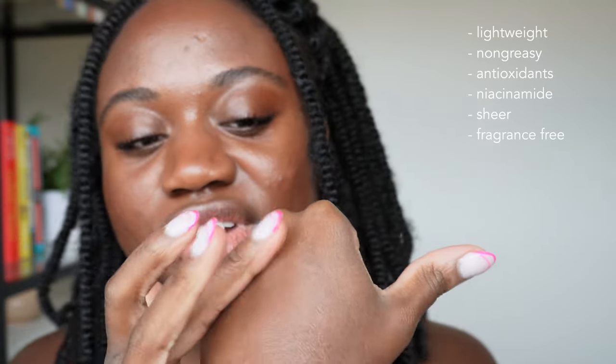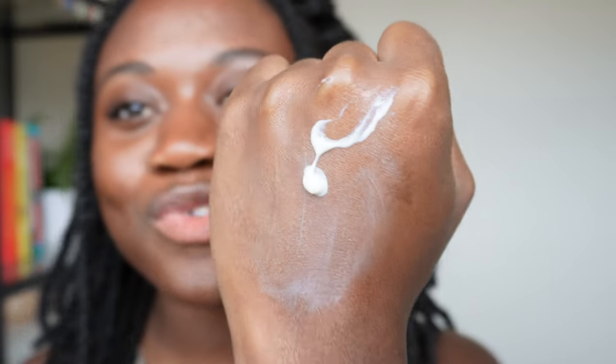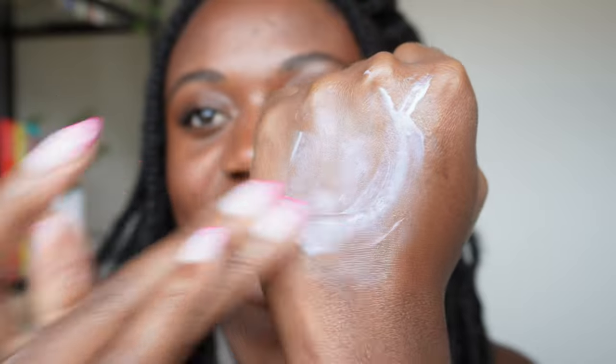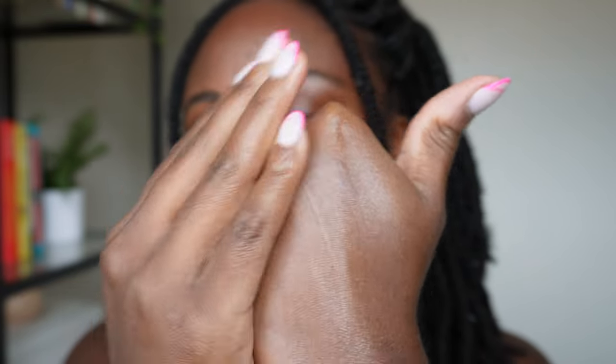They do claim that this is fragrance free. To me it just smells like sunscreen — nothing special about it. The formula is sort of a thicker lotion texture, leaning a little bit more on the thicker side of things, and it is very, very moisturizing.